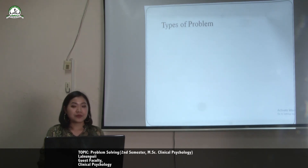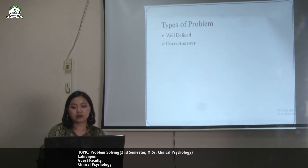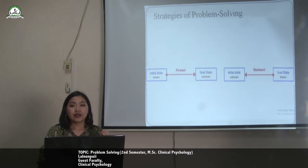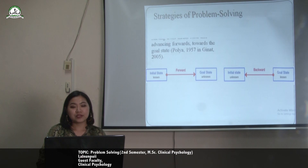What are the types of problem solving? The first type is a well-defined problem. These problems always have correct answers and always follow certain procedures that will lead to a solution. An ill-defined problem, on the other hand, has paths to solution that are unclear and no single correct answer. What are the strategies of problem solving?